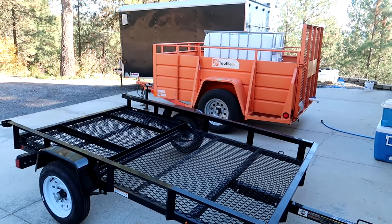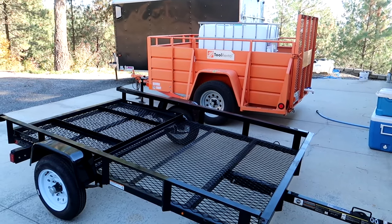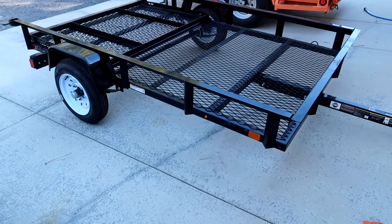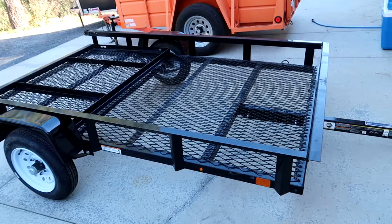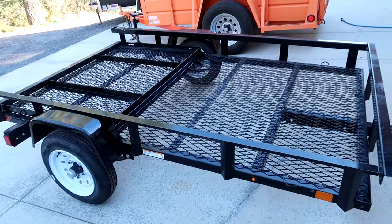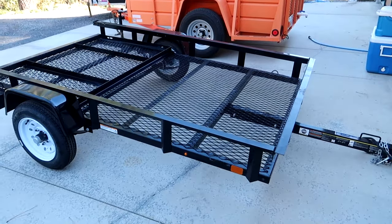Hope you've enjoyed the little video on this cool trailer. I might be doing some small upgrades to it, and when I do I will post more videos. Be sure to like this video, drop a comment below, and subscribe to the channel. Thanks for watching.